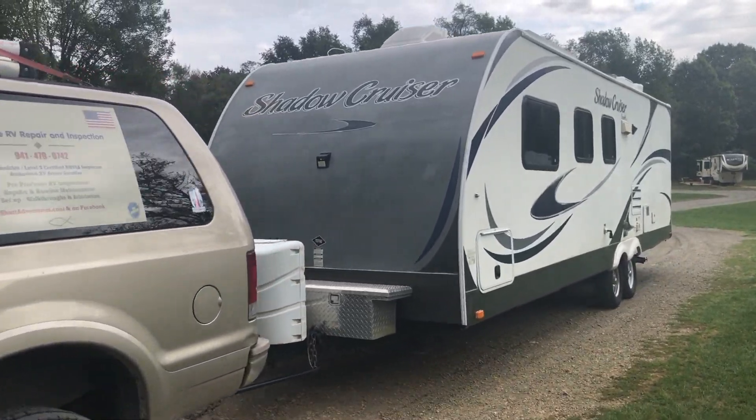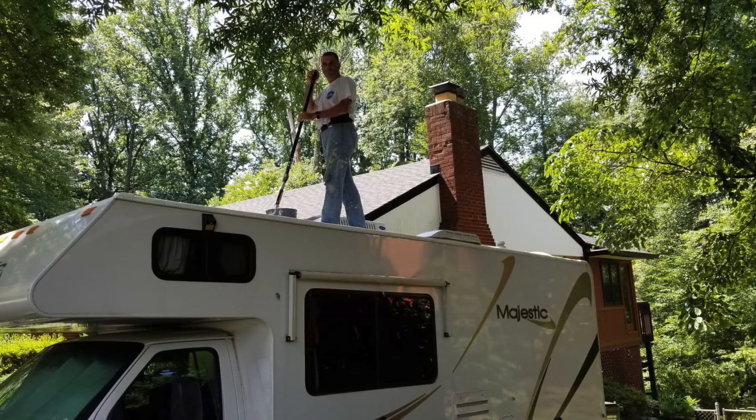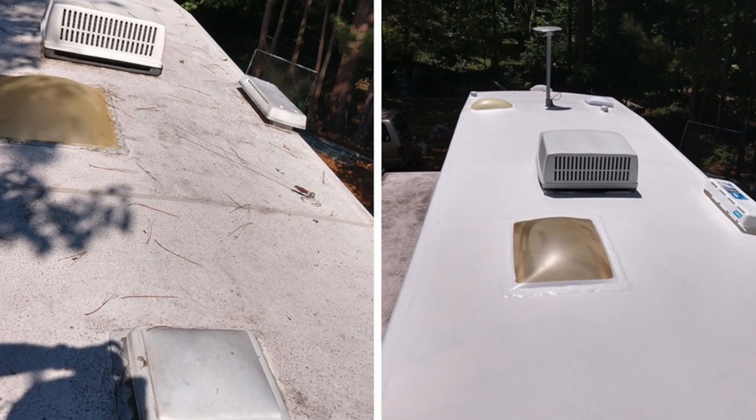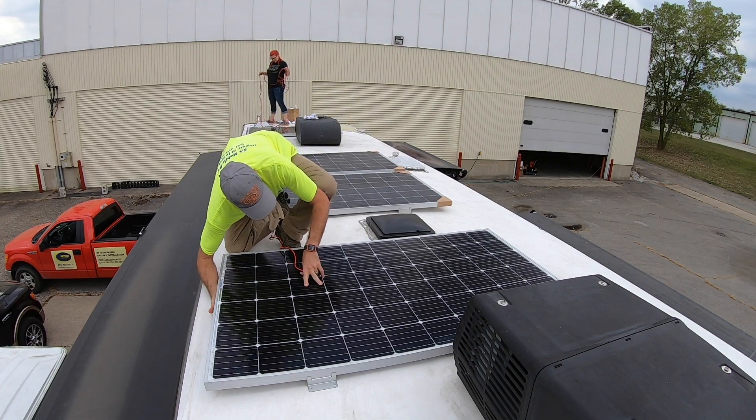So whether you need RV inspections, routine maintenance, repairs, new purchase PDI inspection, setup and walkthroughs, RV Armor roof installs, lithium battery installs, or solar installs — no matter what your RV needs, give Jim a call.